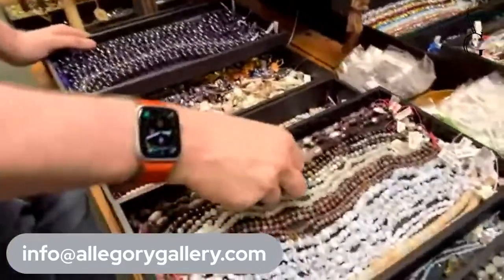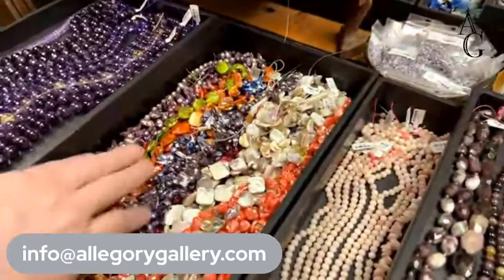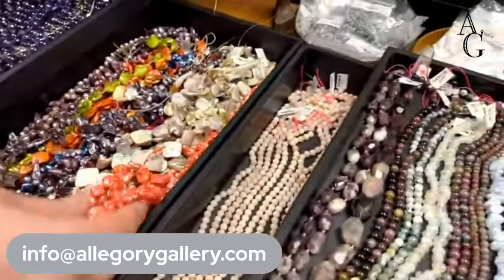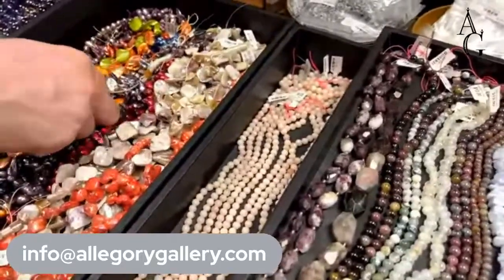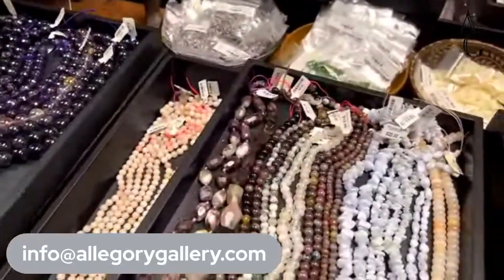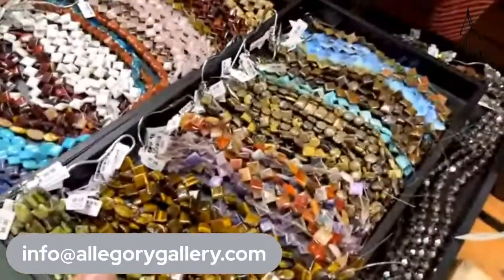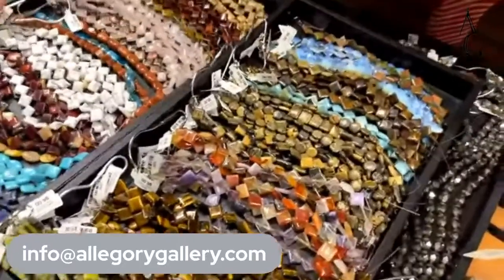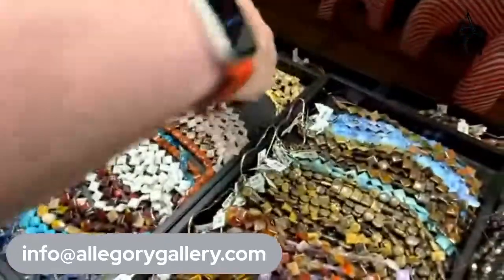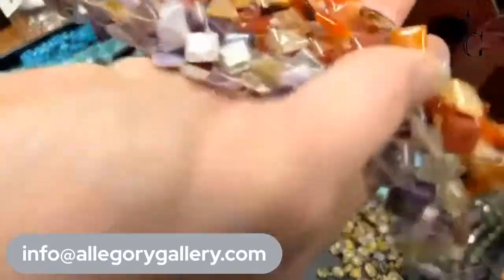We've got some amethyst over here if you like amethyst. There are some shell blister pearls, some dyed shell, some pink opal in here — all different kinds of pink opal. These corner-drill squares are all available on allegorygallery.com. If you like tiger's eye — we have regular tiger eye and red tiger eye. And the fluorite and carnelian are beautiful.